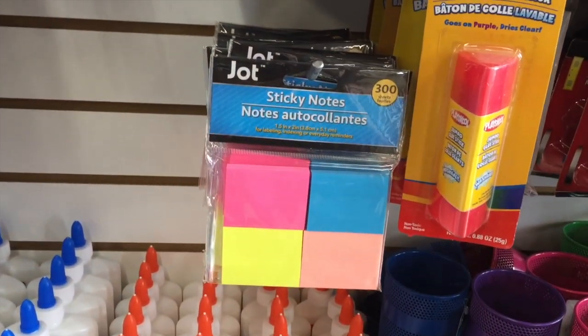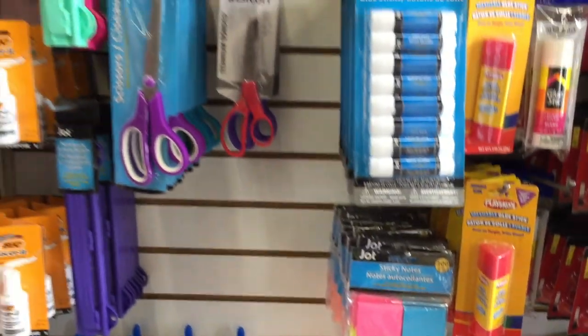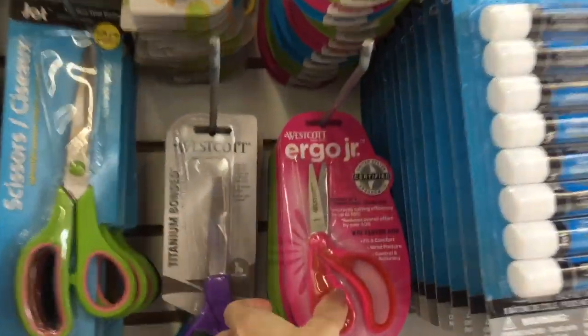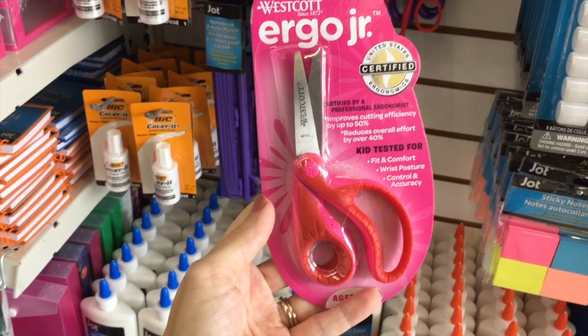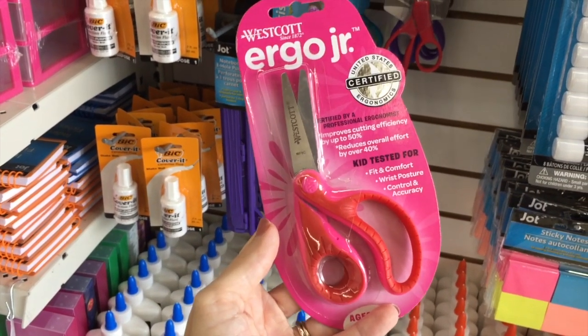Sticky notes down here — there's a lot in there. 304 different colors for a dollar. Some scissors right there. Look at that — Ergo Junior, because they're ergonomic. They are apparently kid tested for fit and comfort, wrist posture and control and accuracy. Cool beans.